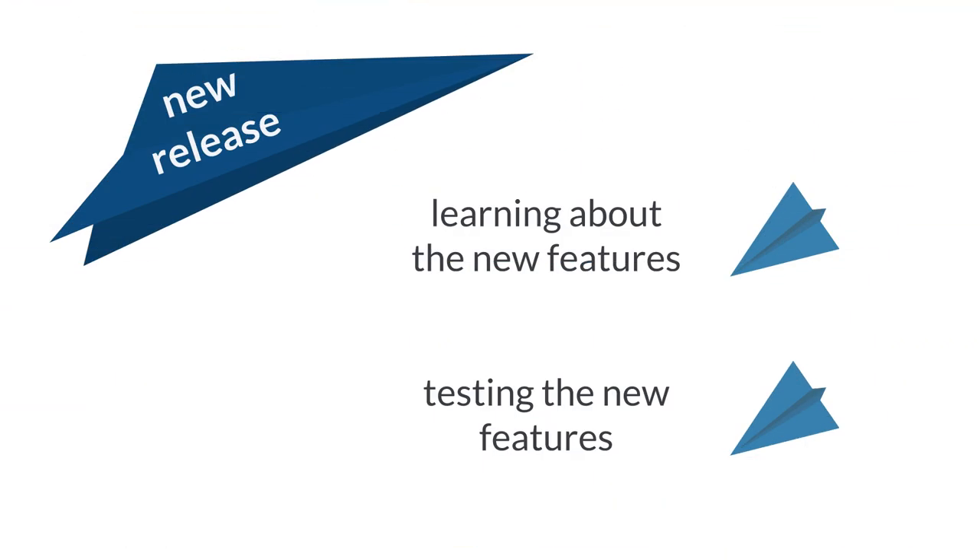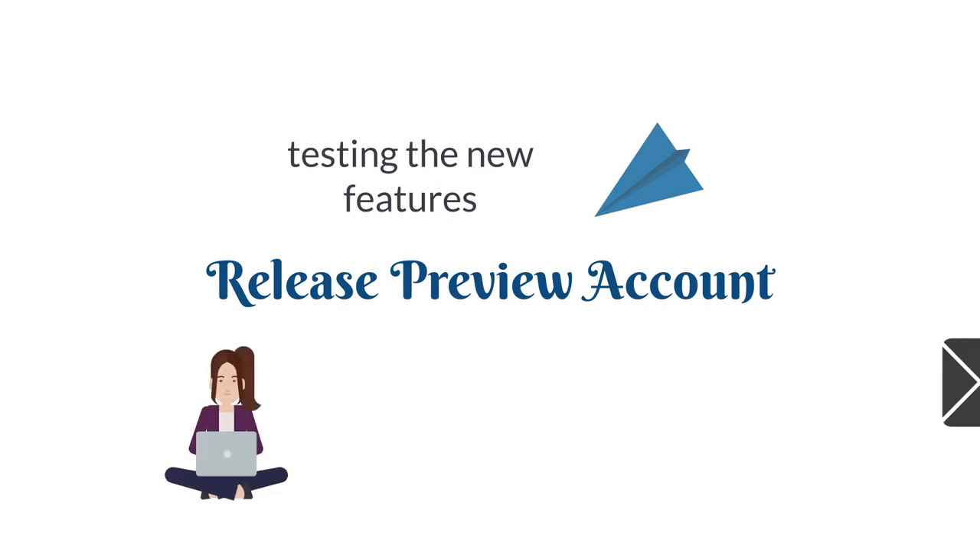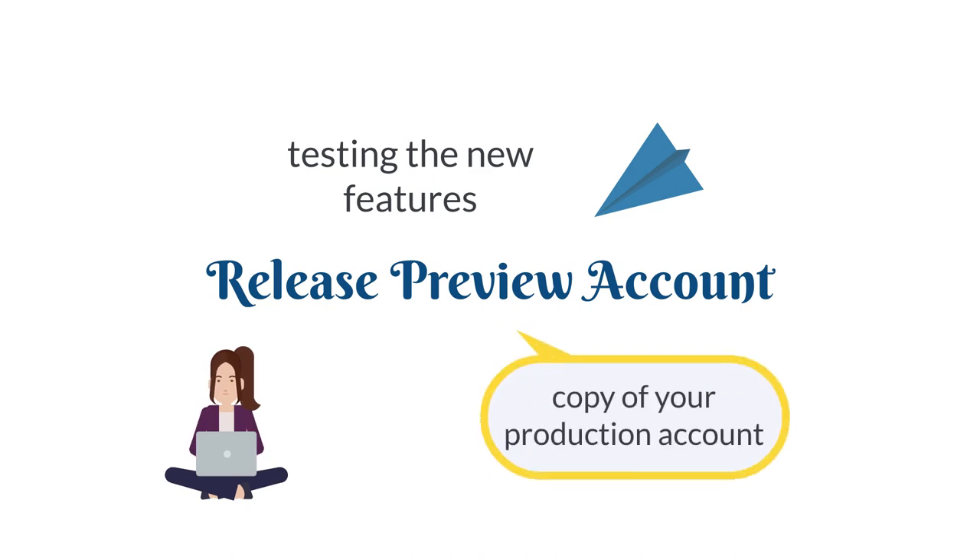In addition to learning about the new features in a NetSuite release, it's also important that administrators test those features to see how they would impact the day-to-day operations of their NetSuite account. NetSuite provides the release preview account to enable this testing. When a new release is about to come out, NetSuite account administrators will be notified by email about the release preview. The release preview is a copy of your NetSuite production account, and administrators can access it until the actual upgrade of their account.